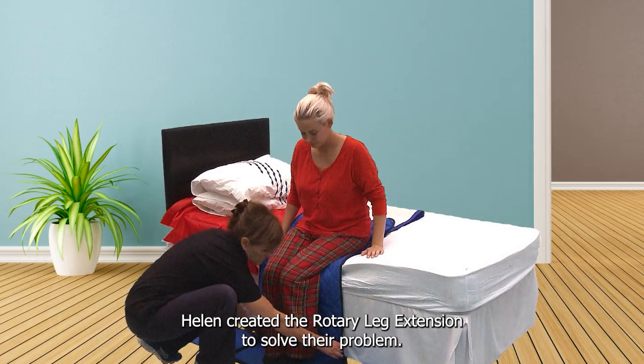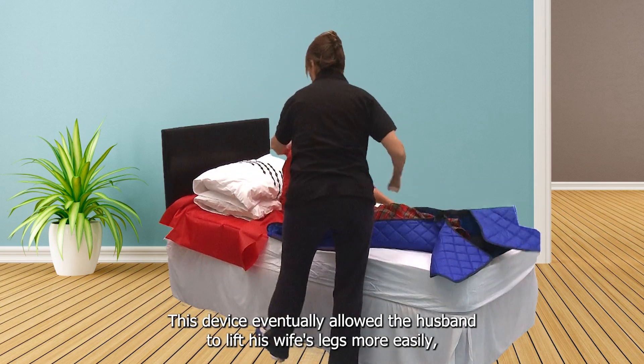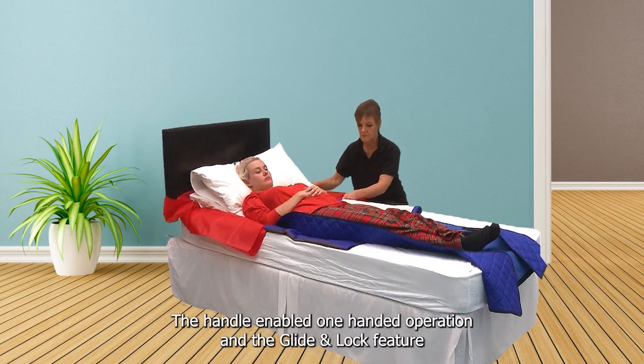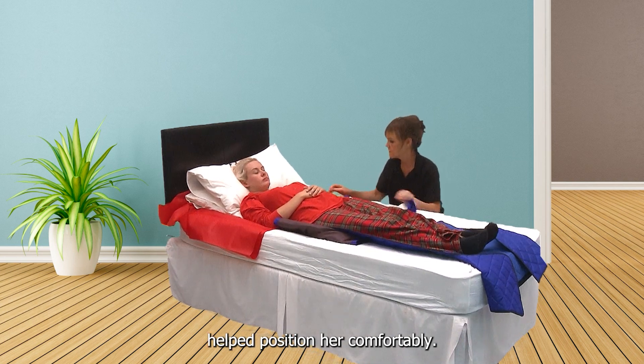Helen created the rotary leg extension to solve their problem. This device allowed the husband to lift his wife's legs more easily, distributing the weight and improving his lifting posture. The handle enabled one-handed operation, and the glide and lock feature helped position her comfortably.